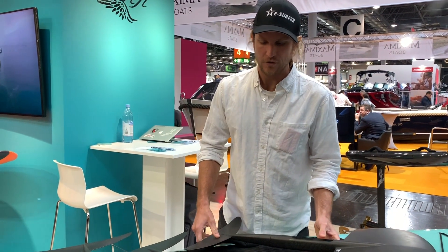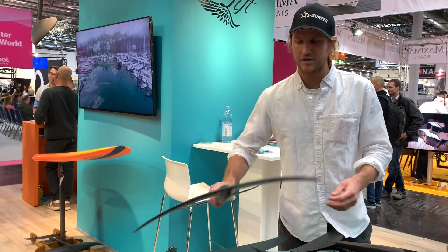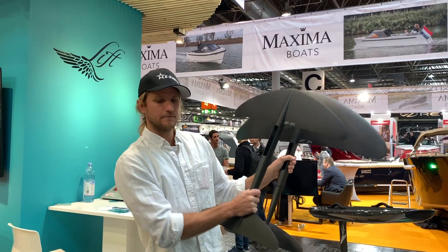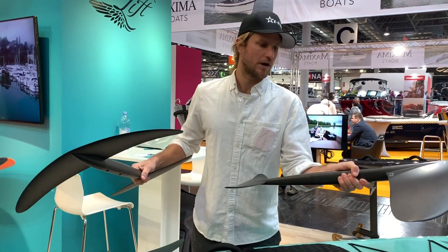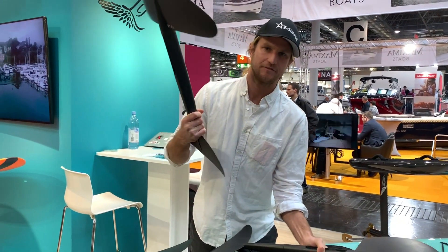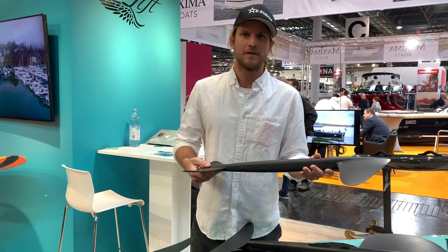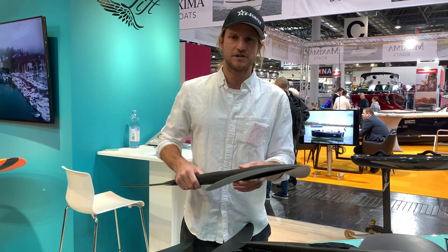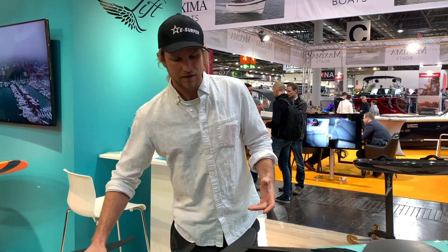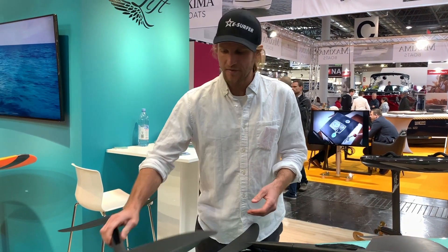As you go into smaller wings you can increase speed and maneuverability. For example, here's my 110, which is significantly smaller than our 250. On the 250 I might do 20 to 25 kilometers per hour, but on this I've done 50 kilometers per hour on the same propulsion system. Depending on the conditions of the ocean, your weight, and what you're looking for, you have a lot of versatility in wing design to achieve the feeling you want.